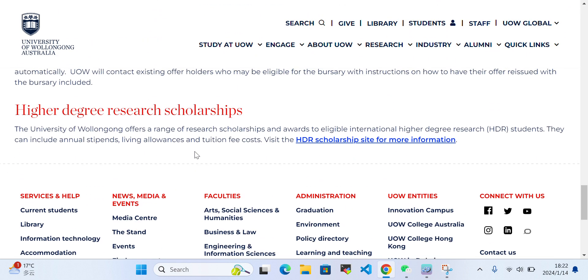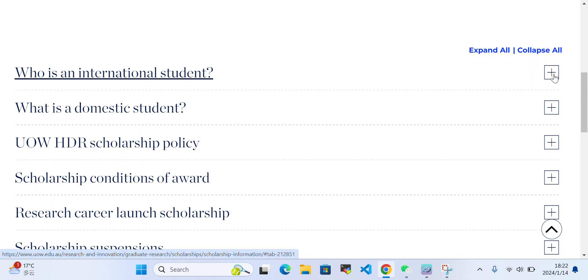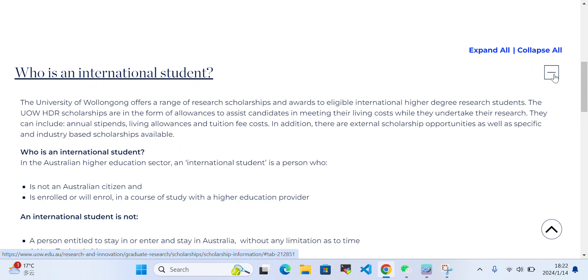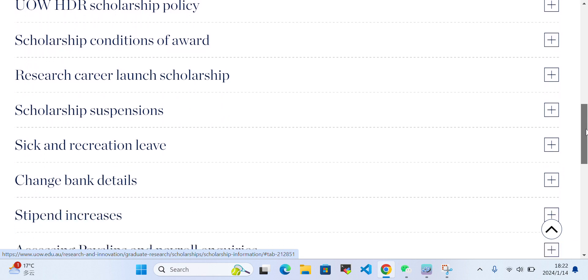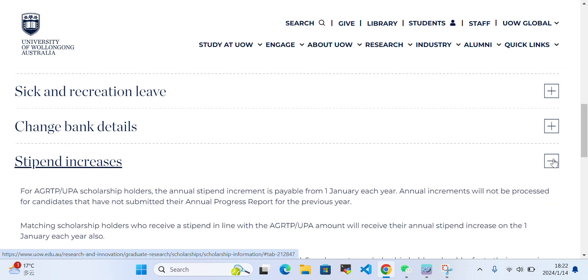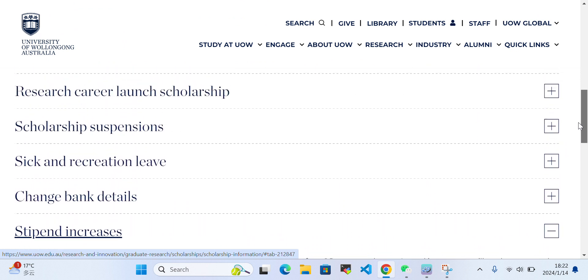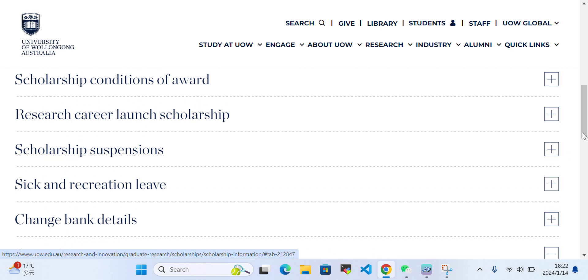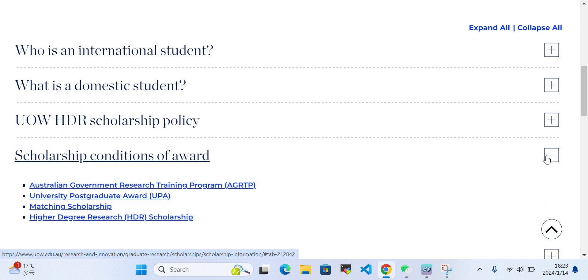If you click into the HDR scholarship, you'll find information clarifying who is an international student versus a domestic student, with separate criteria for each. You can also find details on how to apply, the stipend amount, stipend increases, and scholarship suspension conditions. Make sure to read these details carefully before applying.